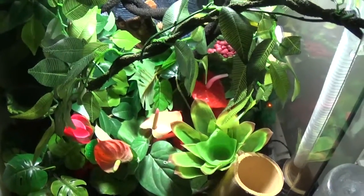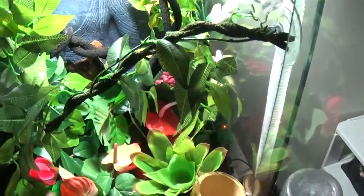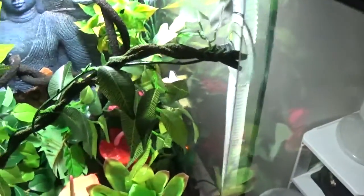Oh, hi again. This is Michael Davis, MCD Reptiles, coming at you with a contest entry for the Bearded Addiction Contest. I'm going to be entering my Crested Gecko Gozer.